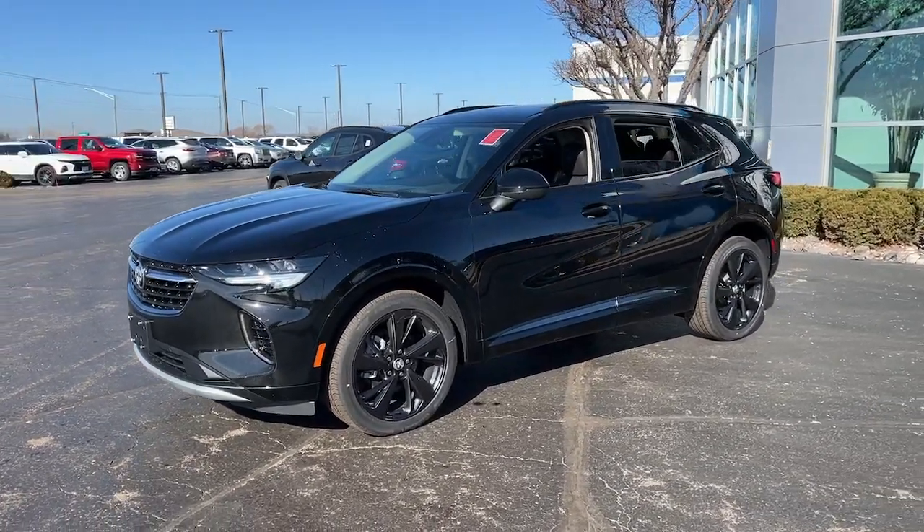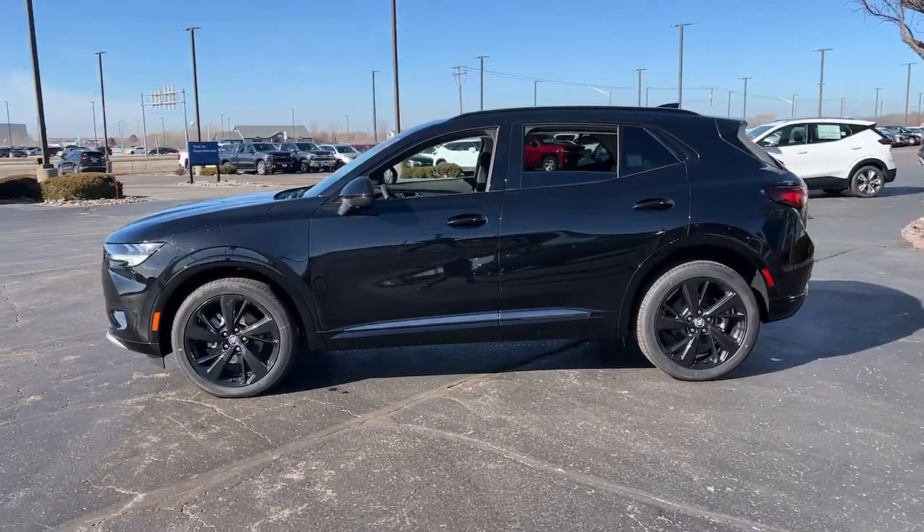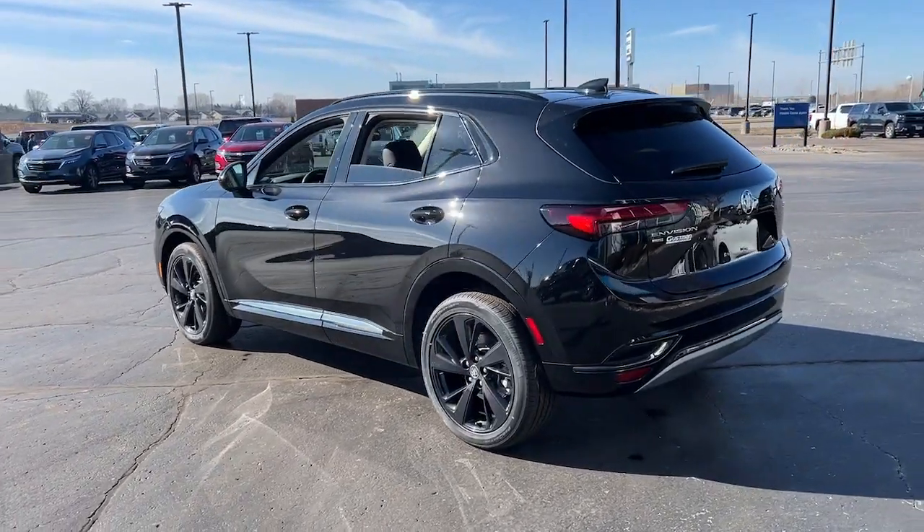Get a feel for the 2023 Buick Envision. The Envision's premium styling and advanced technology deliver a relaxing driving experience that soothes your soul.